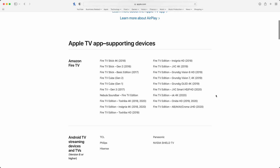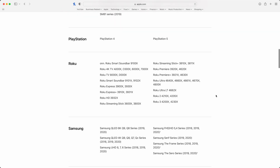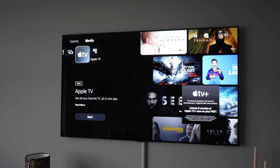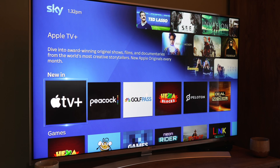You can access the apps via a number of different methods, including Amazon Firesticks and various brands of smart TVs. If you're looking to purchase something and you've got Apple TV as a requirement, make sure firstly that Apple TV is supported on your new device, and secondly, find out whether it's the Apple TV broader app, or Apple TV Plus — the streaming service only.